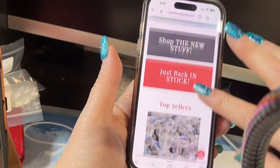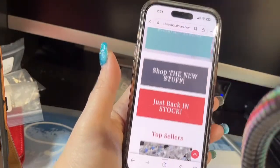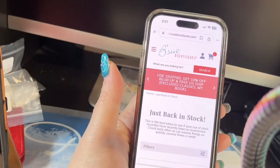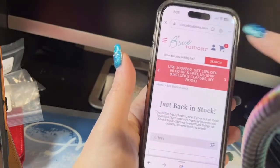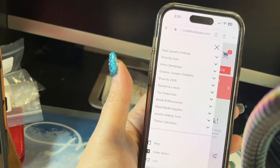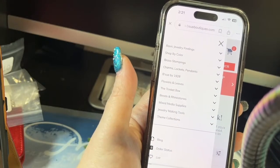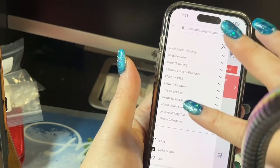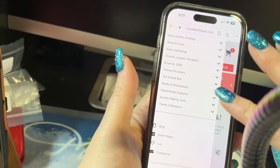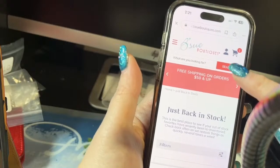On the phone you just have to scroll down more — it's not all in view at once like it is on the computer. There's 'Shop the New Stuff,' 'Just Back in Stock,' 'Top Sellers' — you can scroll across to see those. To find the menu on the phone, it's just those three lines — tap them and it'll open up showing basic jewelry findings, shop by color, all those same things we saw on the computer, but they'll be up where those three lines were.